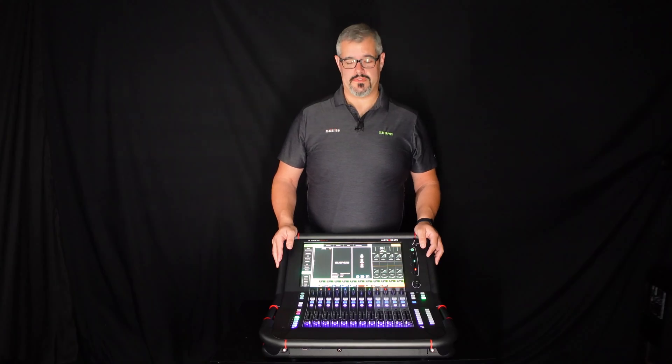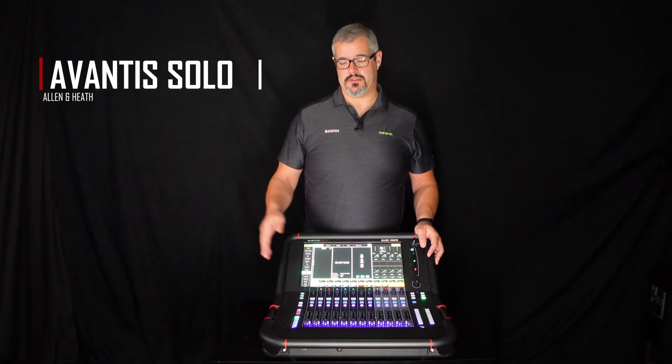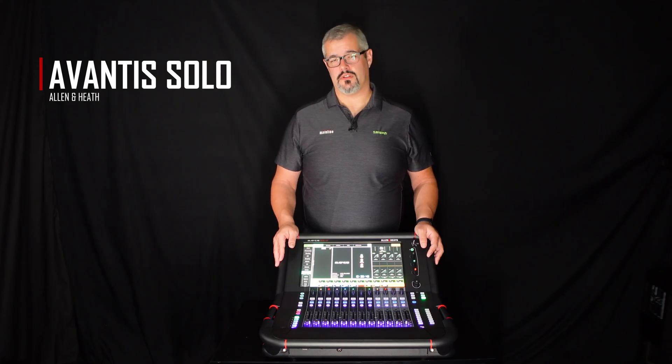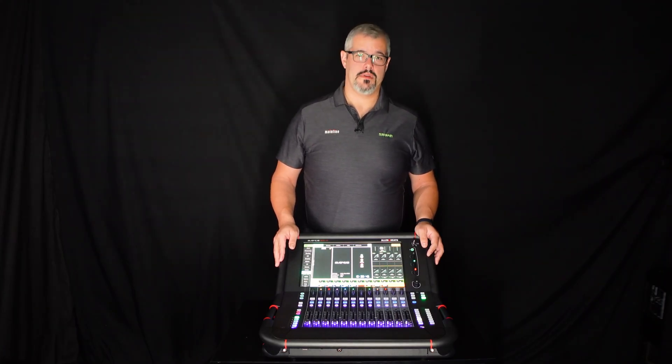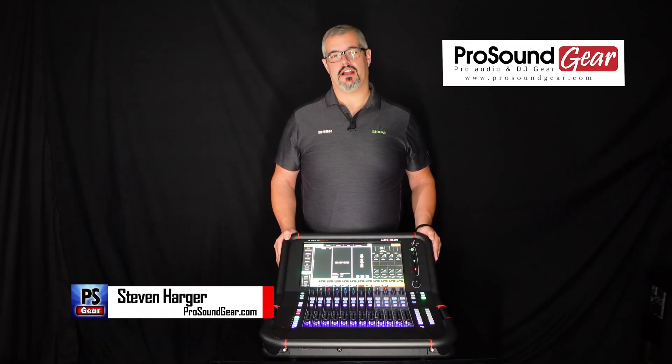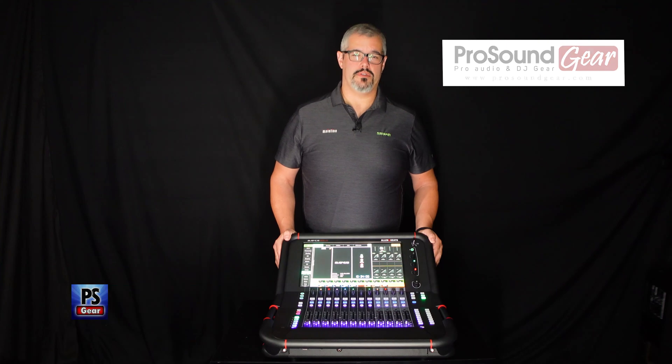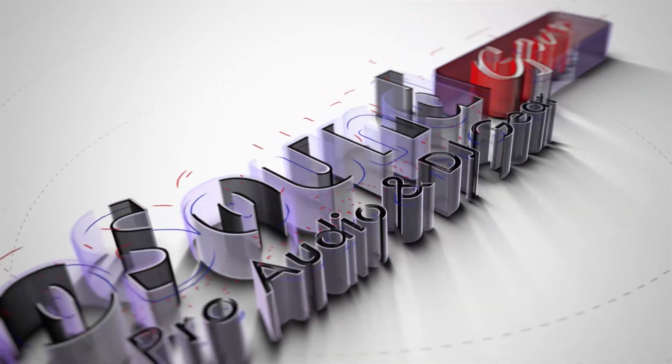Thank you for taking the time to watch this video as we introduce the new compact version of the Avantis — the Avantis Solo — here at ProSoundGear.com. For more information, feel free to contact ProSoundGear.com via their website and we look forward to helping you in the future.